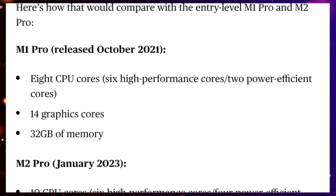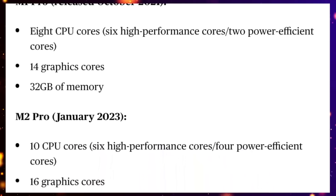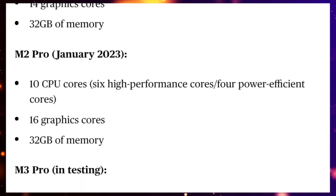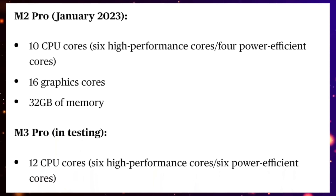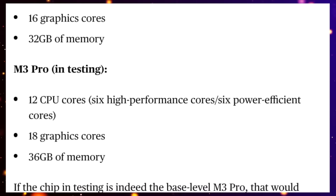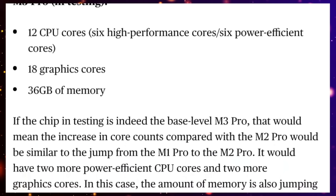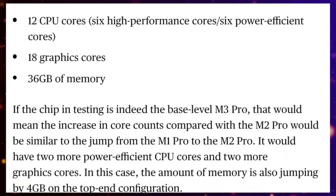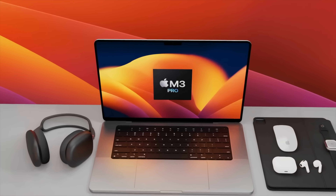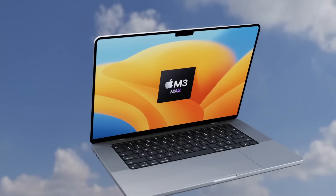A brand new report from Mark Gurman tells us exactly how many cores to expect in the base model M3 Pro: 12 cores for the CPU and 18 cores for the GPU. To remind you, this is the lowest spec M3 Pro chip. The lowest M2 Pro has a 10-core CPU and a 16-core GPU, so we're already gaining two additional cores for both CPU and GPU compared to the lowest spec M2 Pro.